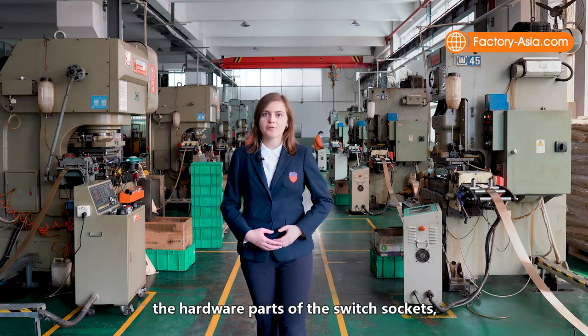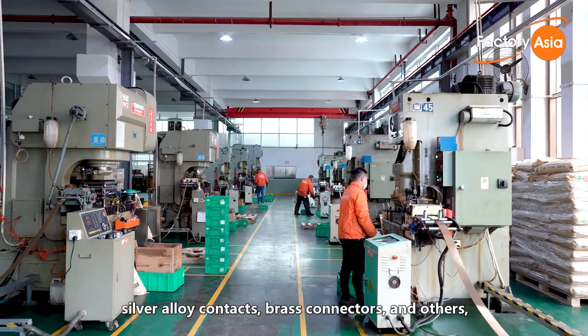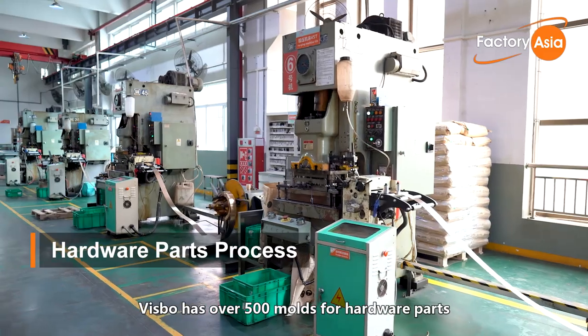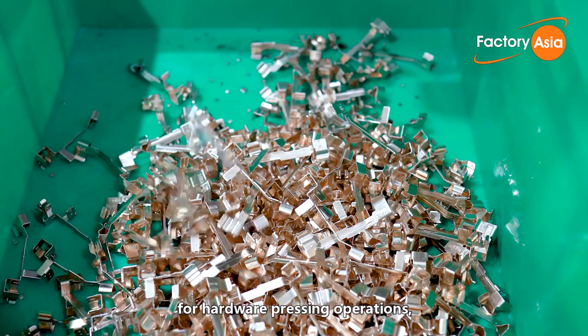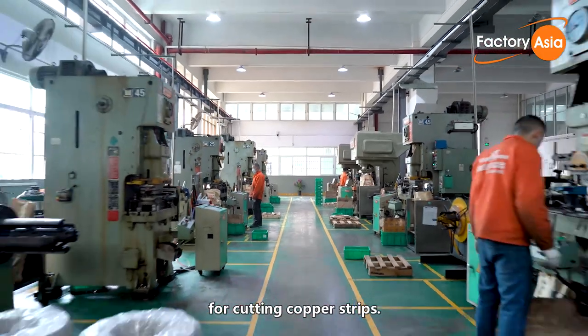At the same time, the hardware parts of switches and sockets — such as grounding plates, conductive plates, silver alloy contacts, cross connectors and others — are created in the hardware workshop. Bisbo has over 500 molds for hardware parts and is equipped with 7 forging press machines of medium and high speed, as well as a high-speed copper strip slitting machine for cutting copper strips.